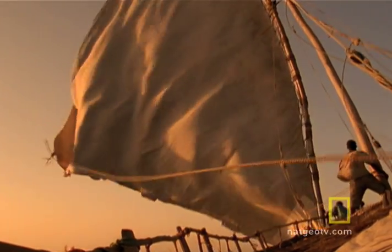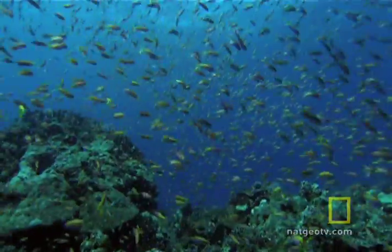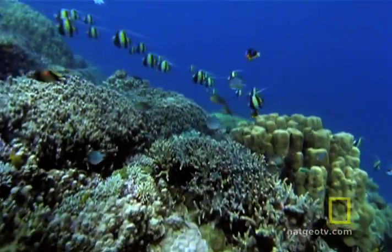Surging along the east coast of Africa, two of the world's swiftest, strongest currents, the Mozambique and the Agulhas, connect warm equatorial waters to cooler water masses to the south. Their upwelling currents bring deep cold water to the surface and create some of the richest biological areas of the sea.